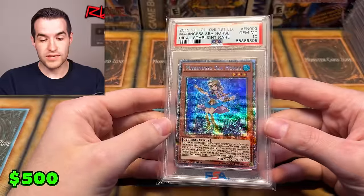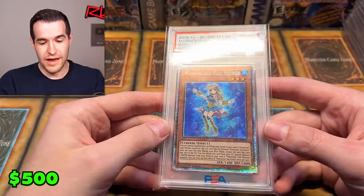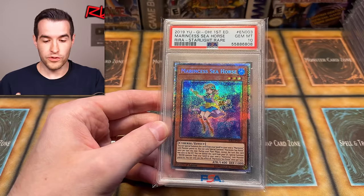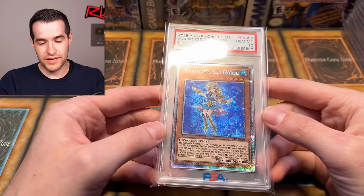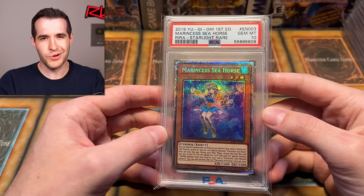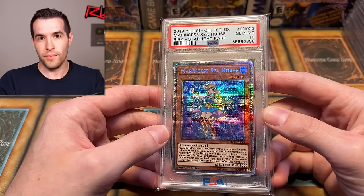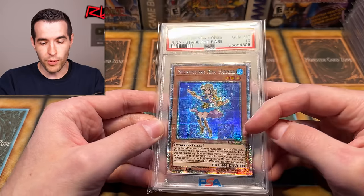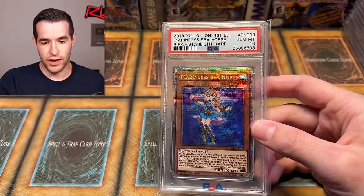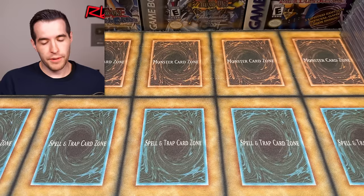Inzektron Seahorse — this is from Rising Rampage, the very first set with Starlight Rares. This is literally an original Starlight — there were four that came out at the same time, so these are the original four starlights. Even though it's Inzektron Seahorse and not as interesting as something like Apollousa, it is really classic because it's literally the first one. Based on the set number it might be EN003, so it could actually be the fourth one, but still.